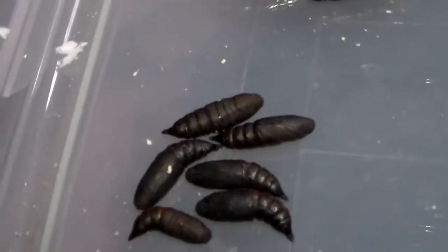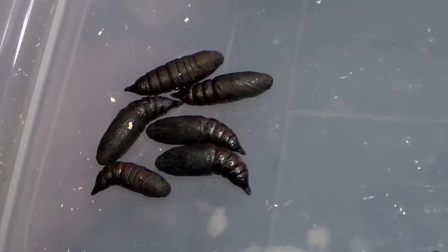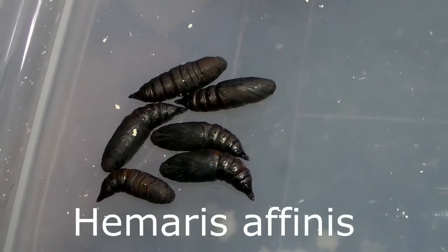Here we have a kind of hummingbird moth from the genus Hemares. It is Hemares aphinis. A very small species and also quite unusual in captivity.